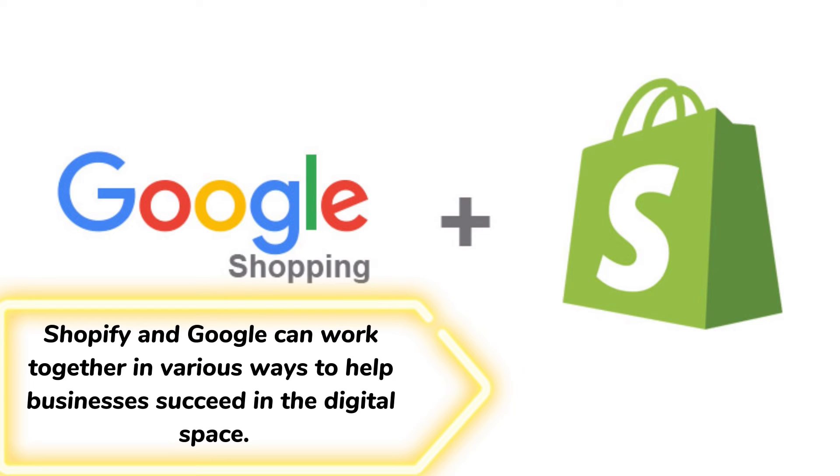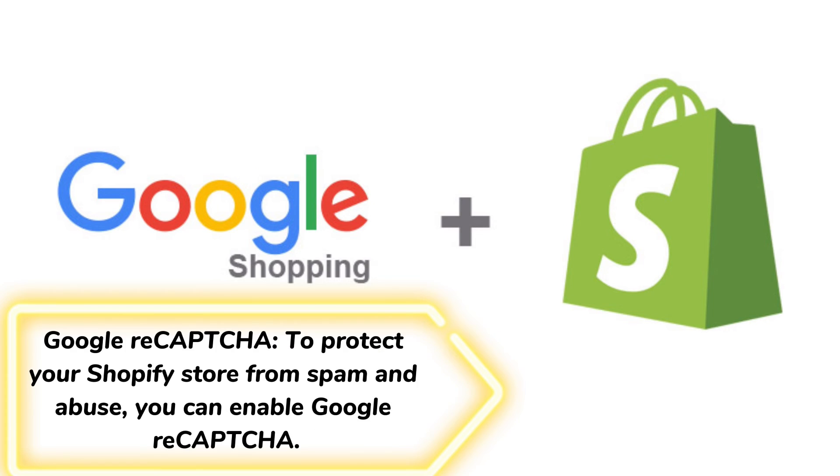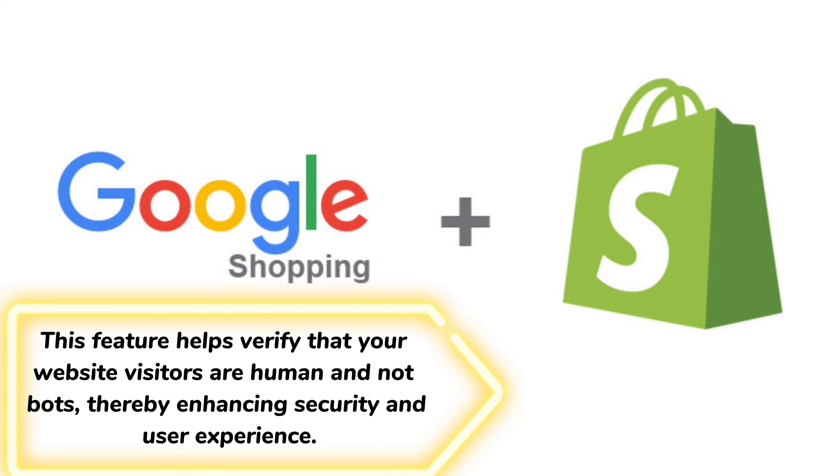Shopify and Google can work together in various ways to help businesses succeed in the digital space. Shopify allows merchants to sync their product catalog with Google Merchant Center and create Google Shopping campaigns. Google Recaptcha: to protect your Shopify store from spam and abuse, you can enable Google Recaptcha. This feature helps verify that your website visitors are human and not bots, thereby enhancing security and user experience.